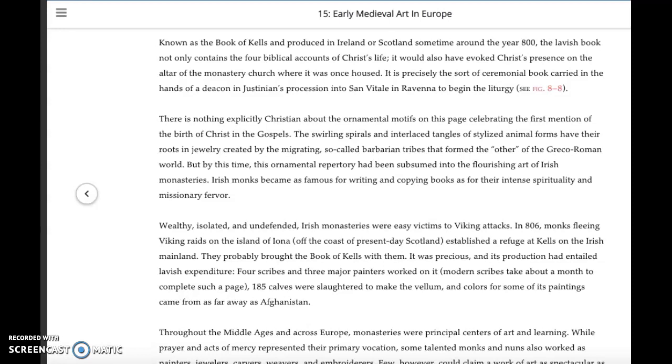You want to read this passage carefully, keeping in mind the question: what are the authors doing? Here, the authors are giving you an understanding of what the Book of Kells meant from a religious perspective. It's lavish and contains four biblical accounts of Christ's life. It's precisely the sort of ceremonial book meant to be displayed, to express the magnificence of God — not just meant to be used.